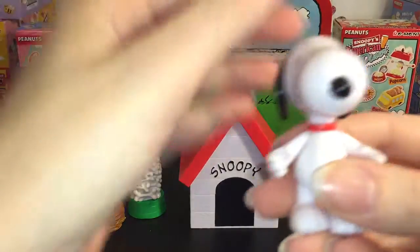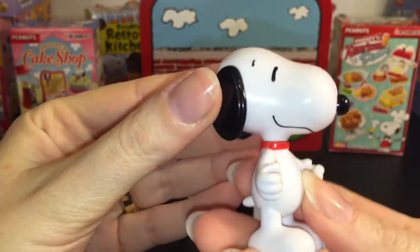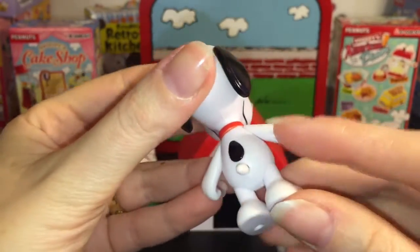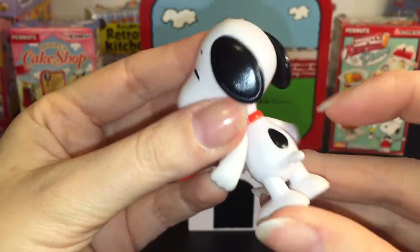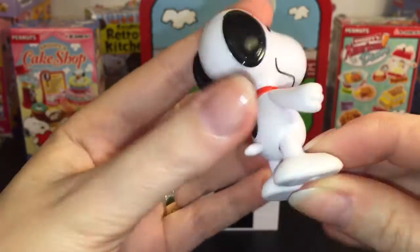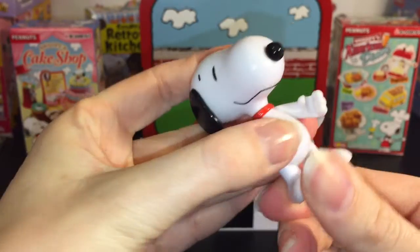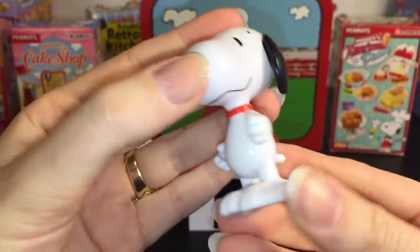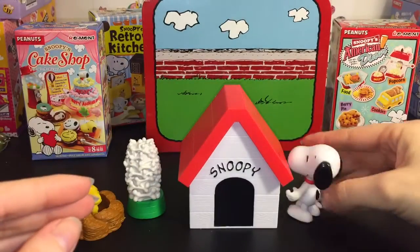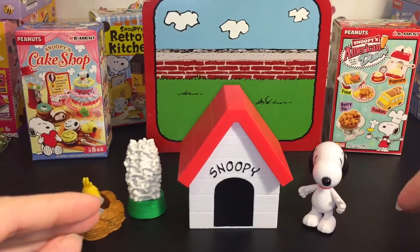Here's a look at the Snoopy figure. His head turns and his arms move, so he's pretty cute — just plastic. He has this little beagle spot and it looks like there are pegs, so I don't know if they make other playsets where he could stand. He stands okay on his own, but his legs don't move. He stands a tiny bit funny — he kind of tilts rather than standing flat.